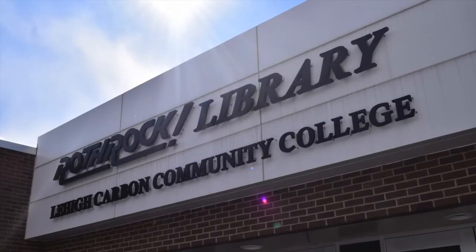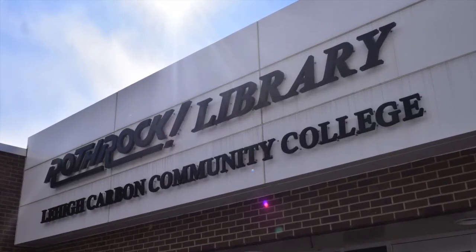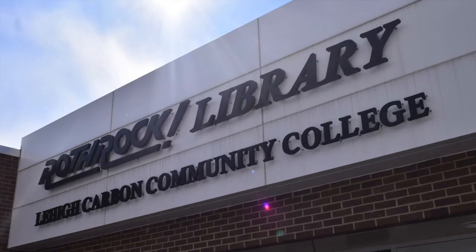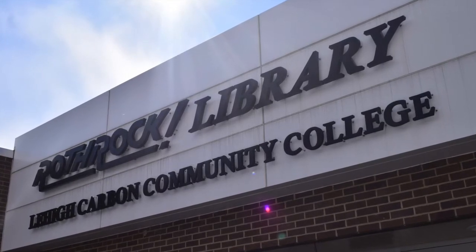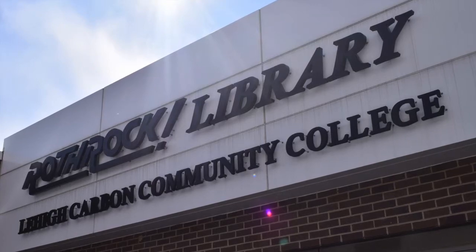While the largest collection of books donated for the Bookshare is located within the entrance of the Rothrock Library on LCC's main campus, there are also shelves located in the student lounge areas of the Jim Thorpe and Morgan Center campuses, and in the library and tutoring room of the Donley Center.